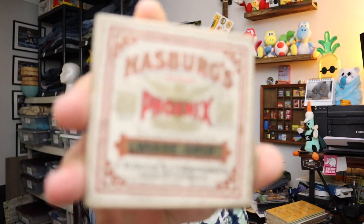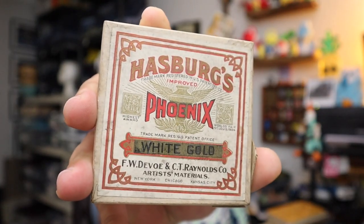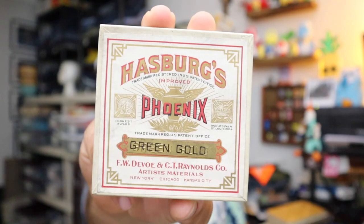Sold some ceramic paint — this all came with the dolls. This is Hasberg's Phoenix Ceramic Paint — really cool, super old too. We sold two of them: one is white gold and this one is green gold. $9.60 plus shipping.